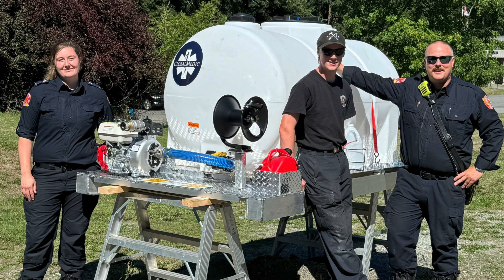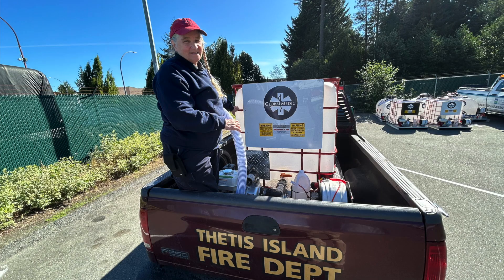Places like Pender Island Fire Rescue and other spots on the island have gotten aid.